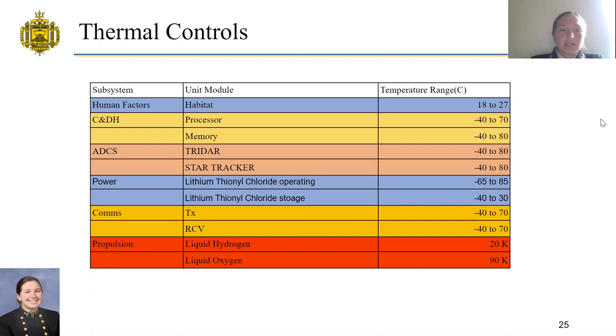The MAV spacecraft is divided into three thermal sections. The first is the crew module, housing the astronaut habitat, which must be kept between 18 and 27 degrees Celsius. The second is the service module, housing CDNH, ADCS, power, and comms; most systems must be kept between negative 40 and 70–80 degrees Celsius, the most restrictive being negative 40 to 30 degrees Celsius. The third is the propulsion section, restricted by the liquid hydrogen propellant tanks, which must be kept at 20 Kelvin to maintain the zero boil-off factor needed for propulsion.